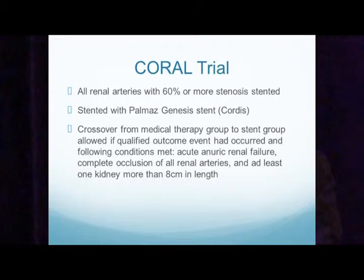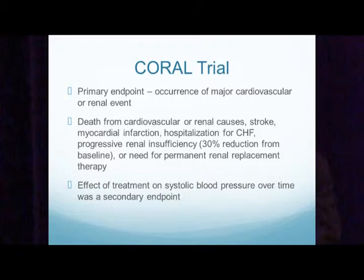All renal arteries with 60% or more stenosis were stented. They lowered the percentage during the trial to enroll more patients and then increased the follow-up time. All patients were stented with the Palmaz Genesis stent. Crossover from the medical therapy group to the stent group was only allowed if a qualifying outcome had occurred: anuric renal failure, complete occlusion of all renal arteries, and at least one kidney more than 8 centimeters in length. The primary endpoint was occurrence of major cardiovascular or renal events — death from cardiovascular or renal causes, stroke, myocardial infarction, hospitalization for CHF, progressive renal insufficiency with a 30% reduction from baseline, or need for permanent renal replacement therapy. The secondary endpoint was effect of treatment on systolic blood pressure over time.